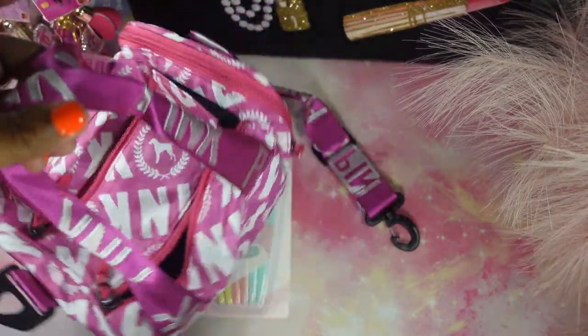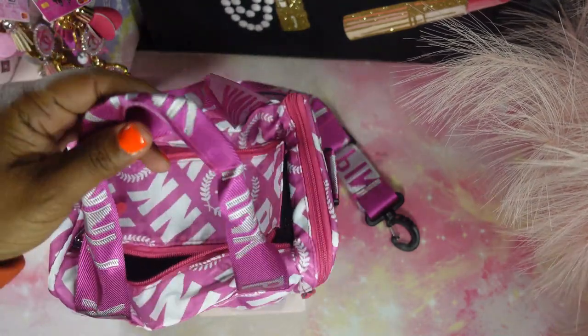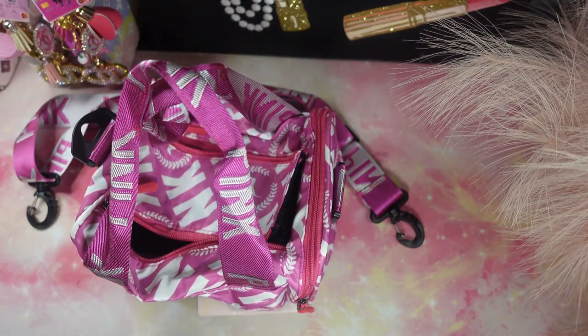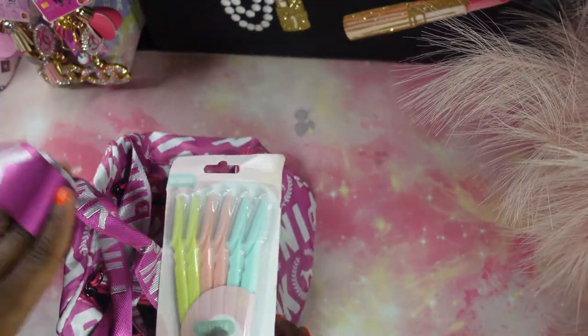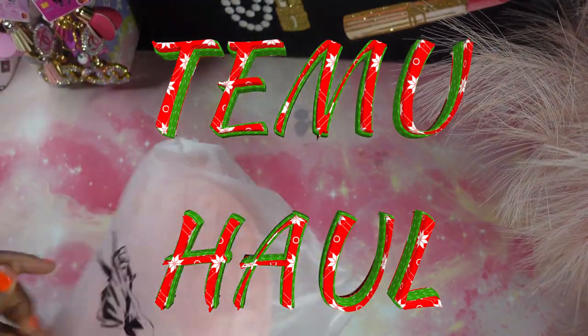If you guys haven't gone to Temu yet, go ahead and go! You will find these amazing items for a very low price. I received a lot of items for a really low price. Okay, let me go ahead and move these items out of the way.